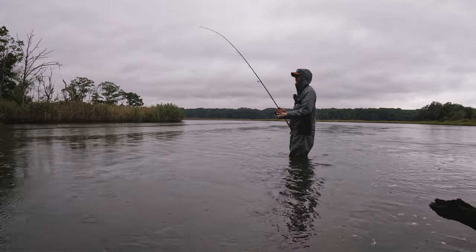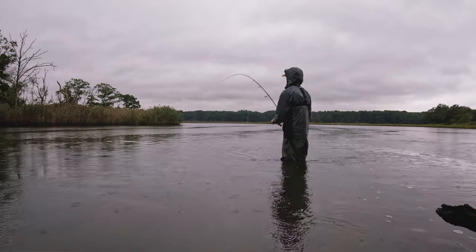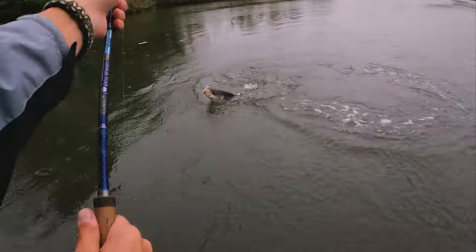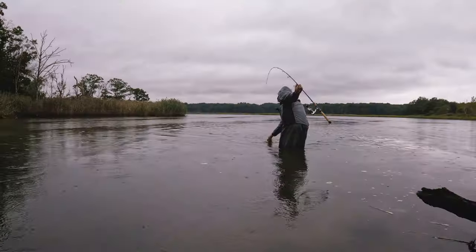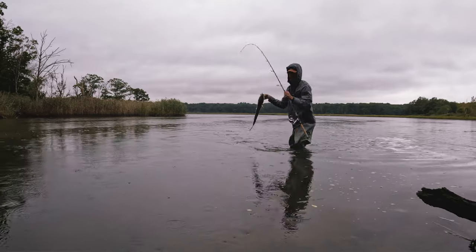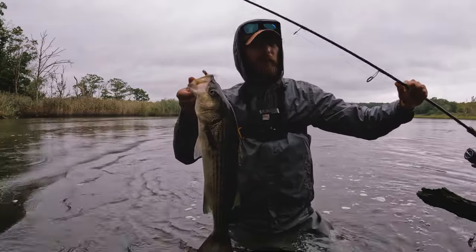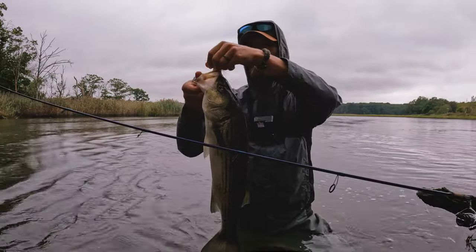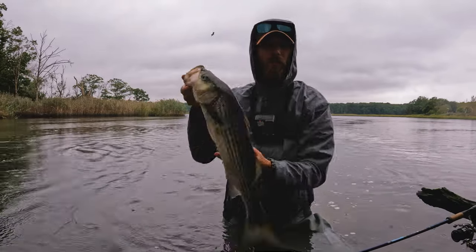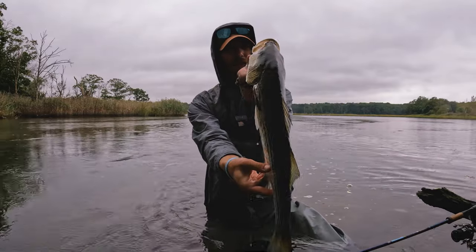There we go — first cast! I guess I was right about the presentation. So as you saw, I was casting there for a long time and then finally I was like, maybe it's the size and presentation in the dirtier water. Tied on that bucktail — first cast, almost instantly — a striper. And look at those gnarly scars, he's got them on this side too. What a trooper.